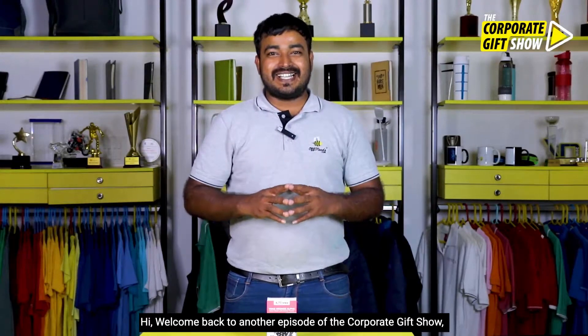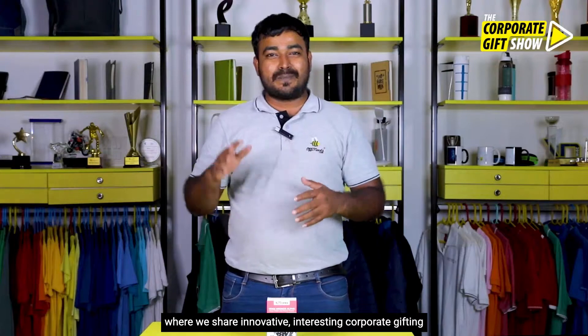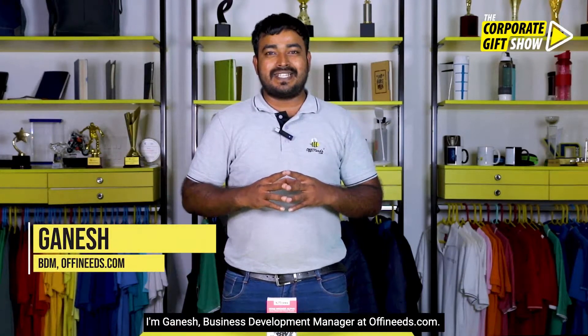Hi, welcome back to yet another episode of the Corporate Gift Show, where we share innovative, interesting corporate gifting ideas every single day. I am Ganesh, business development manager at offinis.com.